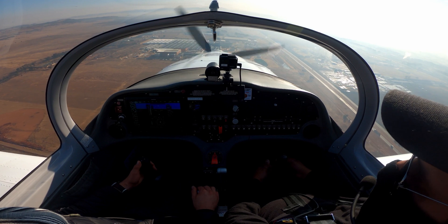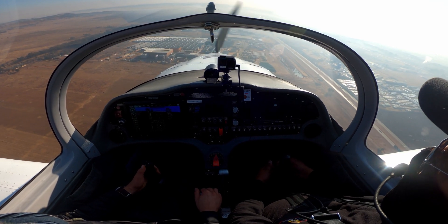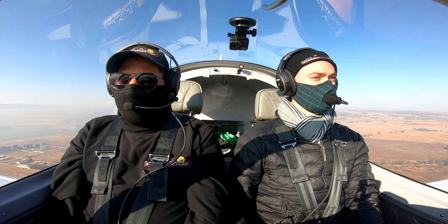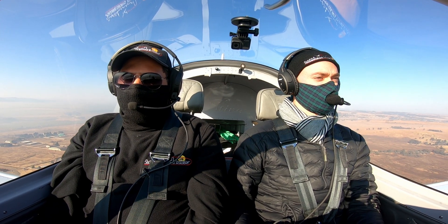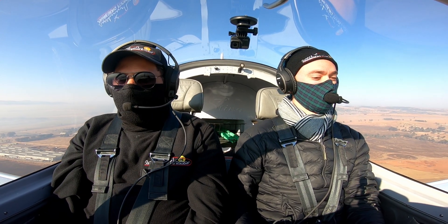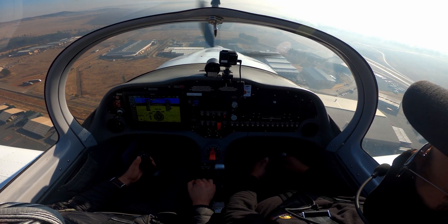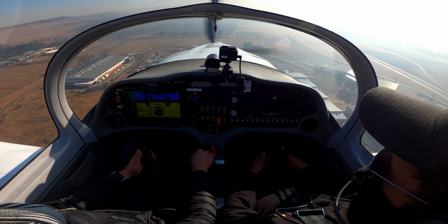Don't let the speed go too low — try your best to keep the number as accurately as possible. Aviation is about attitude and speed. When you're ready, we're going to recover — the recovery is similar to a go-around: full power, wings level.